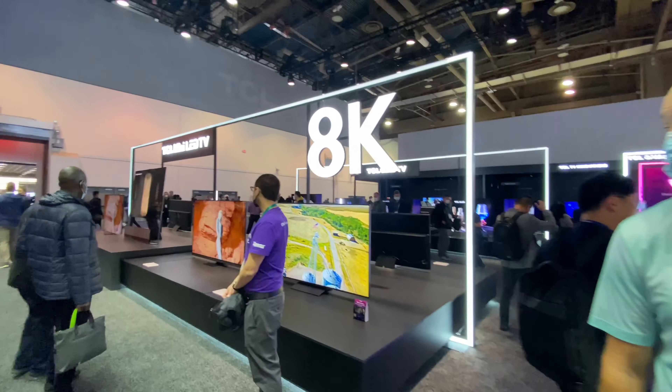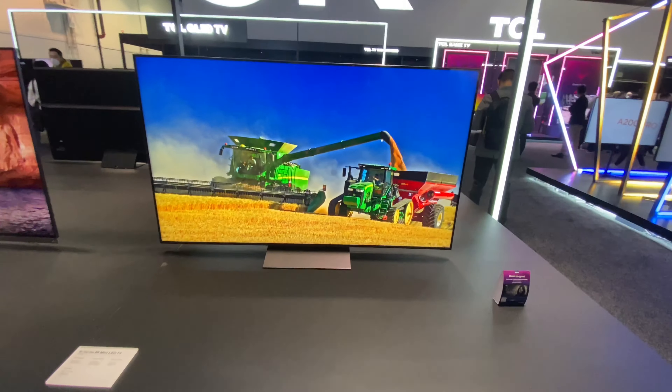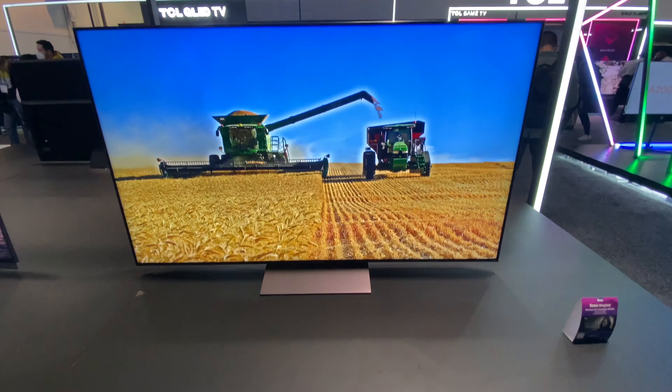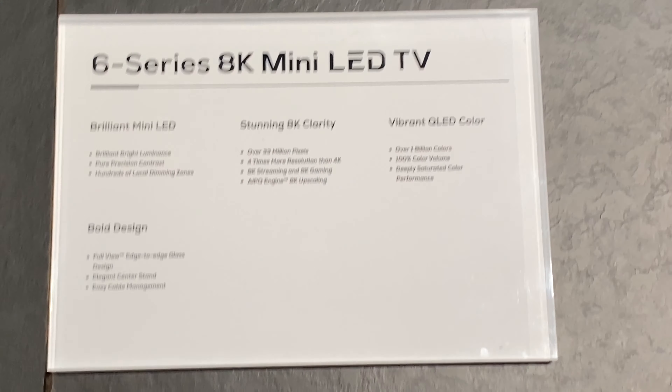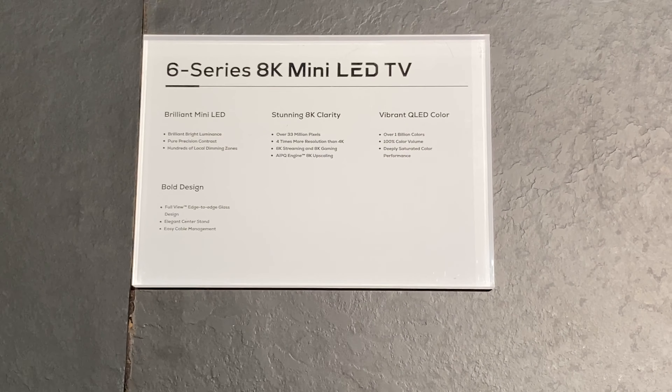This is their 8K series. That's the spec for it — pause it to do what you need to do.